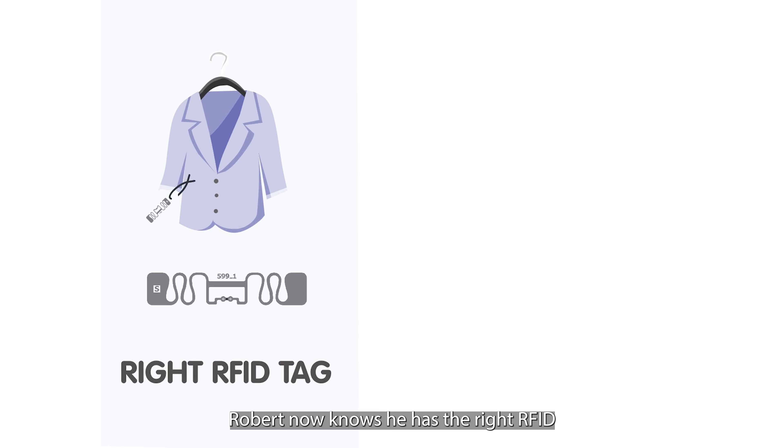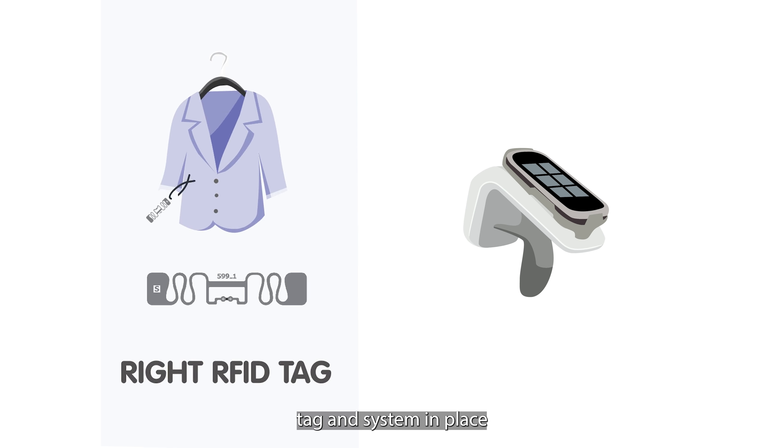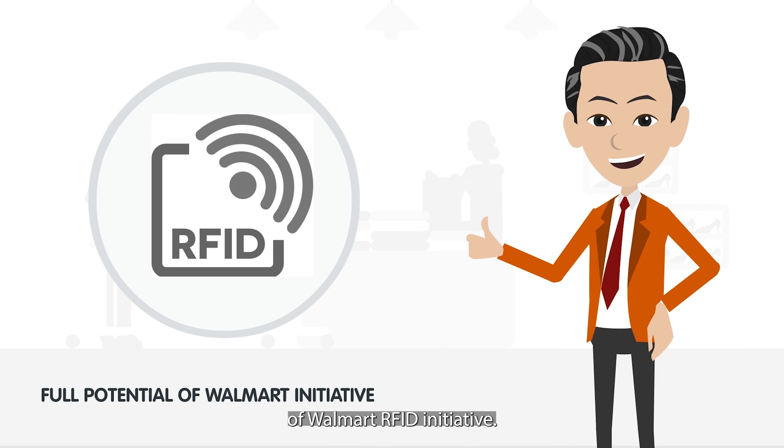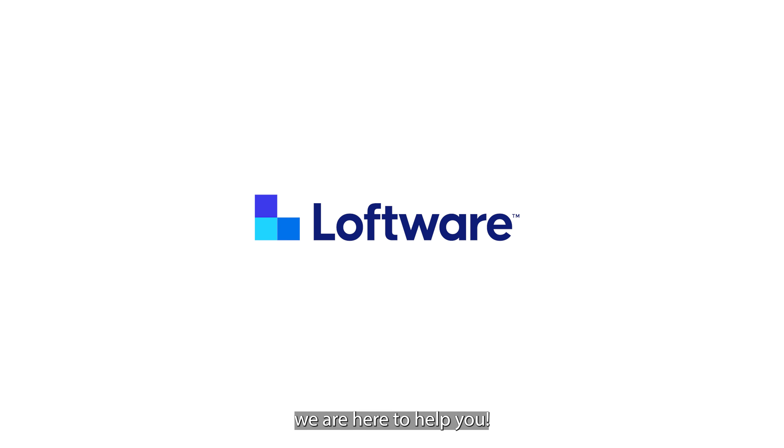Robert now knows he has the right RFID tag and system in place to truly realize the full potential of the Walmart RFID initiative. Sato, Avery Dennison, and Loftware — we are here to help you.